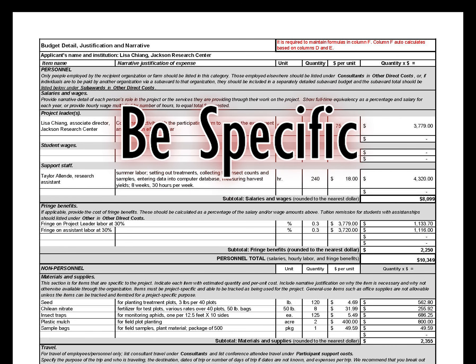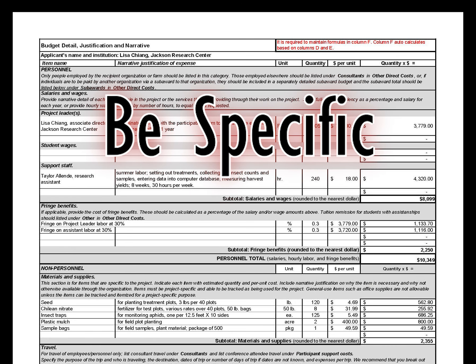Second, be specific. Reviewers want to know that you have fully considered the expenses you will encounter over the course of your project. Think about all the specific people, places, and things that will be necessary to make your project a success. How much time will each of those people need to spend? What items will they use, and how many? And where is that work going to take place?